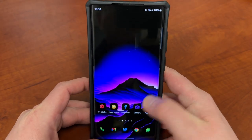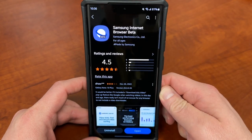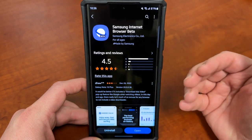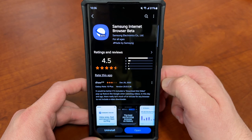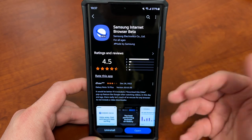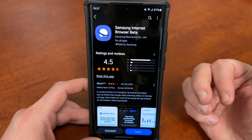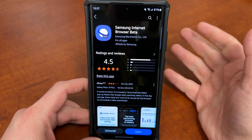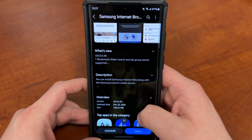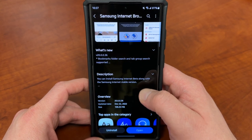So let's go ahead and talk about this new feature — it rolled out in an update. I use Samsung Internet Browser Beta a lot of the time when I'm browsing websites that have a lot of ads, because Samsung Internet Browser is really good in terms of ad blocking. The new version is 20.0.0.36, released on December 22nd — it's a huge update at 109.25 megabytes.